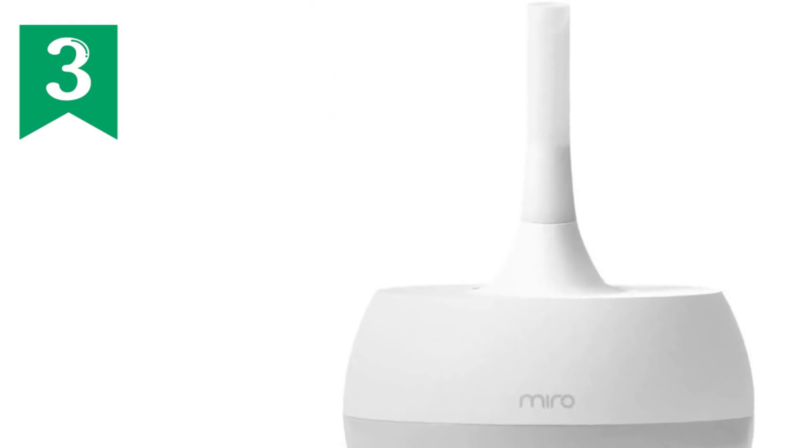Its universal electrical adapter makes it compatible worldwide. Upgrade your home with the Miro Nerzero 7G Humidifier, the perfect choice for healthy, comfortable air you can breathe.